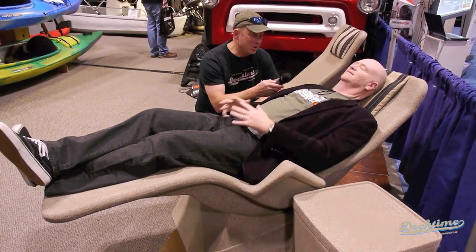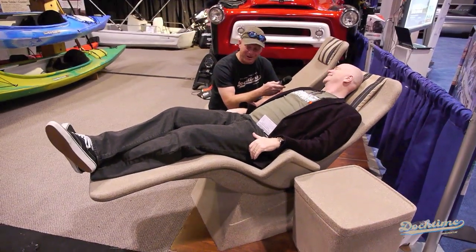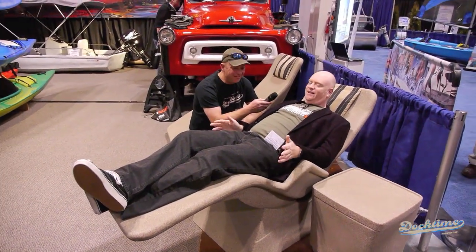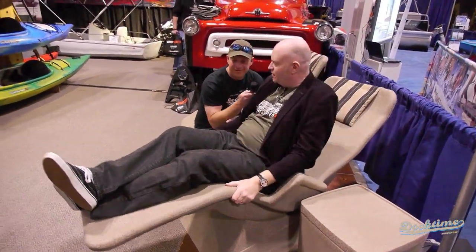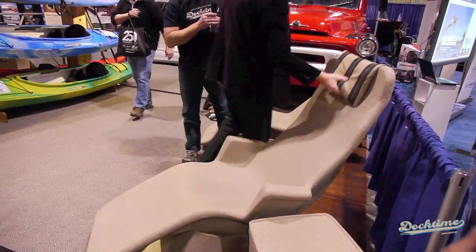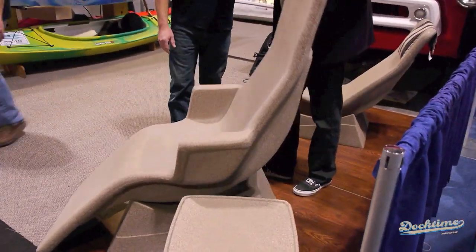Just a moment ago off camera I sat down and I was like, oh my god, this thing is great. Now, the other cool thing about the chair is you can actually just lift it off its base and you can take it down to the dock.